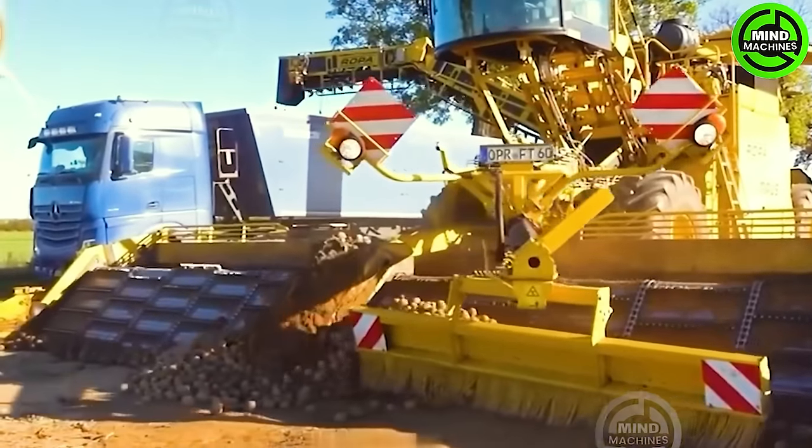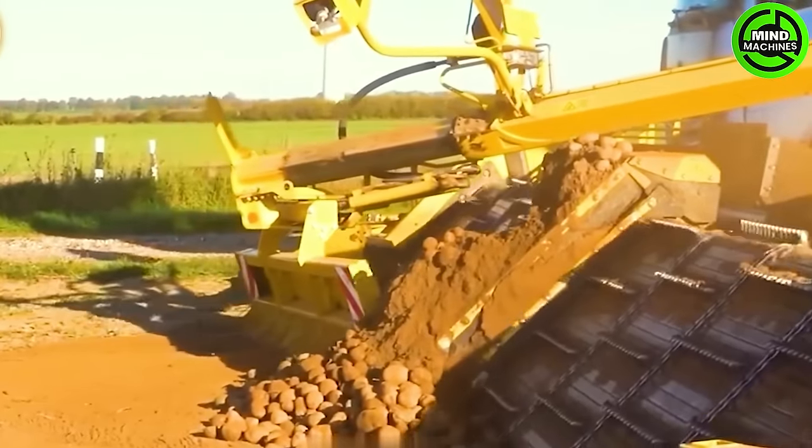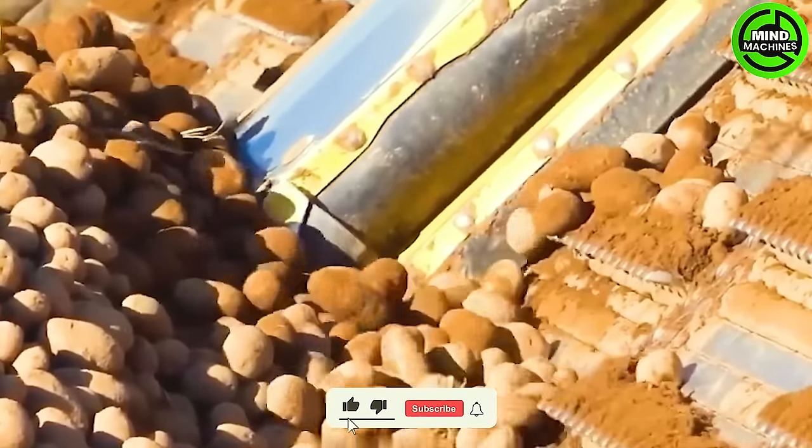This machine, designed for agricultural landscapes and diverse fields, exemplifies innovation and utility in the realm of potato harvesting and processing, effectively managing extensive landscapes.